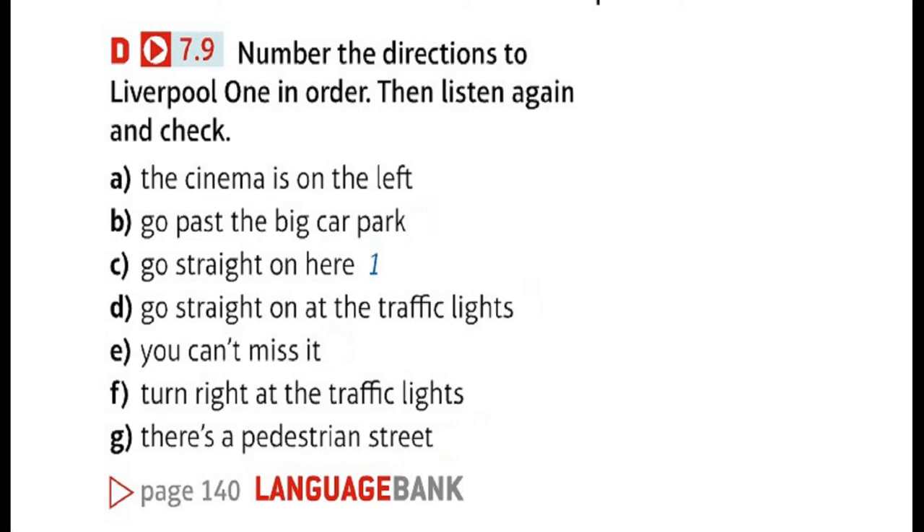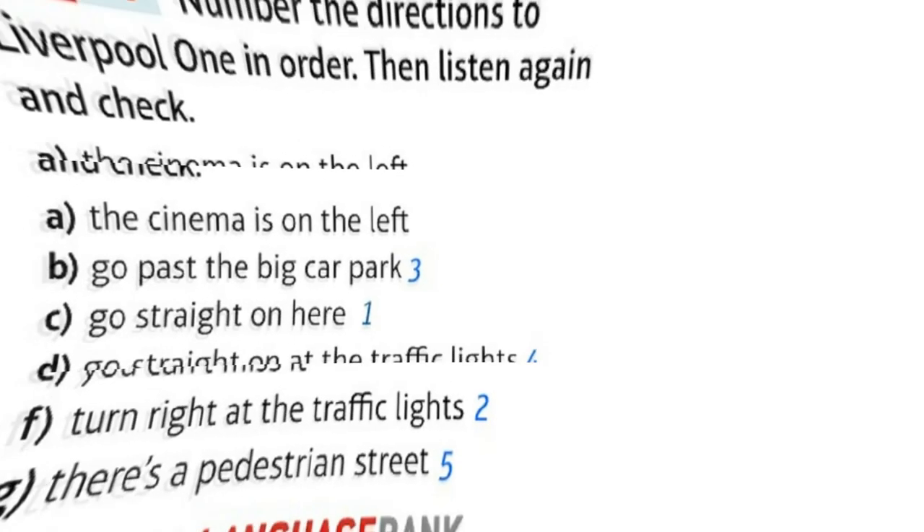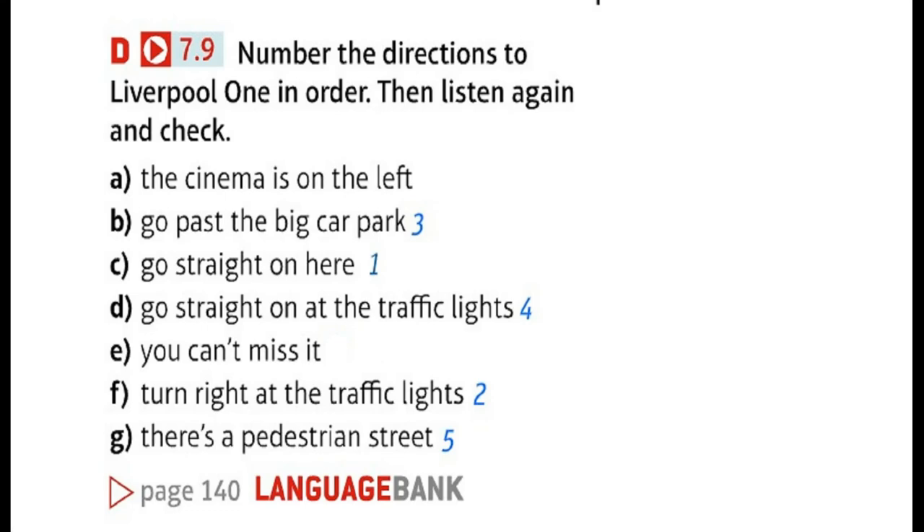There's a cinema in Liverpool 1 — the big shopping centre — but it's not very near. Can you tell me the way? I think the easiest way is: go straight on here and then turn right at the traffic lights. The name of the road is Liver Street. Liver Street. Yes, and keep walking. Go past the big car park on the left. There are traffic lights at Hanover Street. Go straight on at the traffic lights. There's a pedestrian street — I think it's called Paradise Street. Paradise Street. OK. Go straight on. The cinema is on the left. You can't miss it. It's really big.